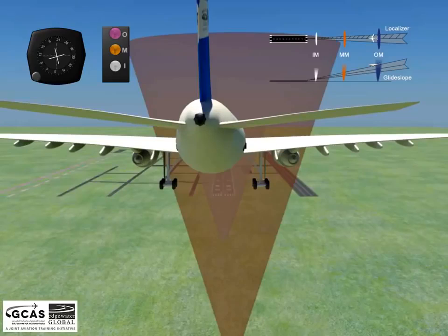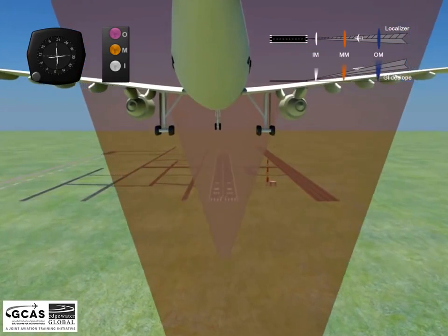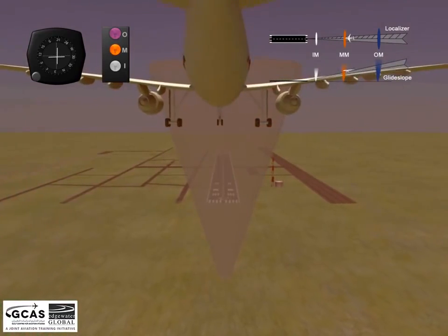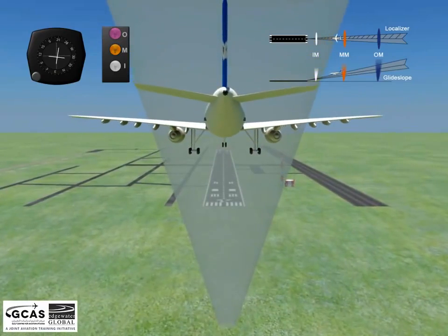The middle marker is typically the location where an aircraft on approach will be at an altitude of approximately 200 feet above the elevation of the landing area. This enables the pilot to visually identify the runway, either by pavement or with the assistance of an associated approach lighting system. This marker's audio signal is a series of alternating Morse code dots and dashes at a high tone.